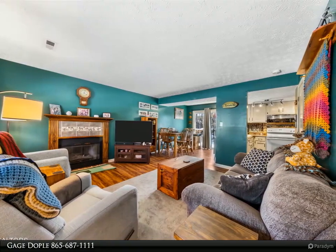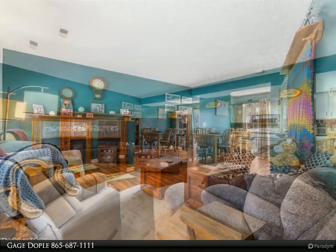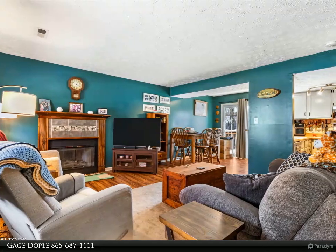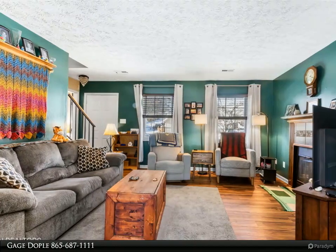Step into the welcoming two-story home featuring an open floor plan that seamlessly connects the living room, dining area, and kitchen. The living room is also outfitted with a natural gas fireplace for these cold winter days.